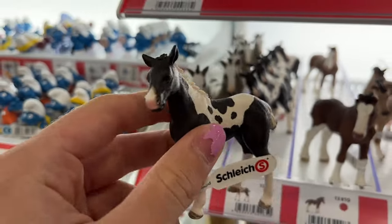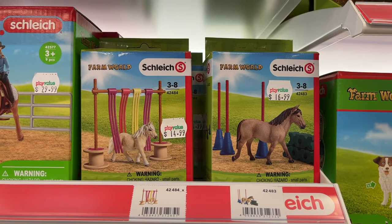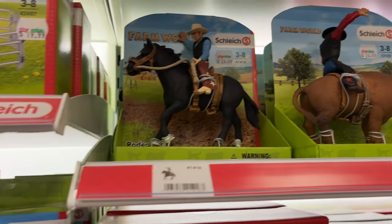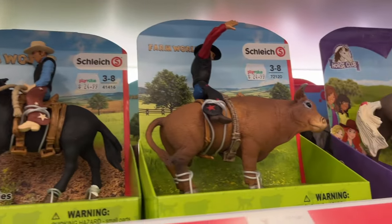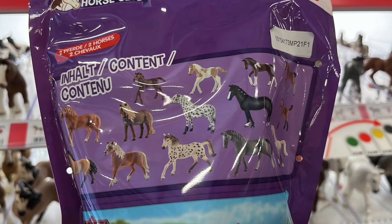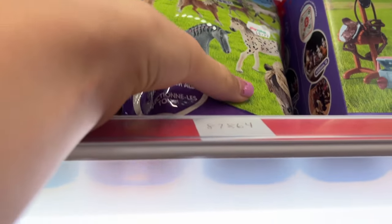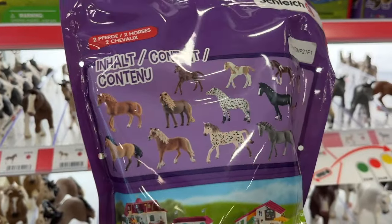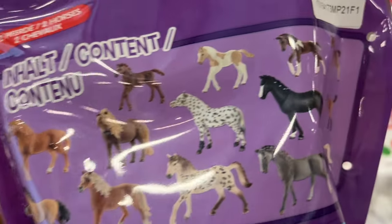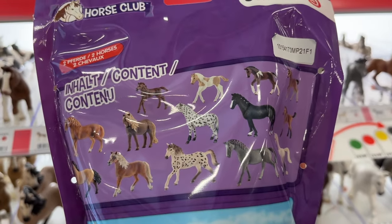I wasn't planning on buying any foals, so I didn't, but this paint foal is so cute. Then I saw Buttercup and Indie, which are so adorable. I love the rodeo sets as well. And look at the blind bags — I really want one of those, but I'm scared of getting a duplicate since most of the horses on the back I already have.